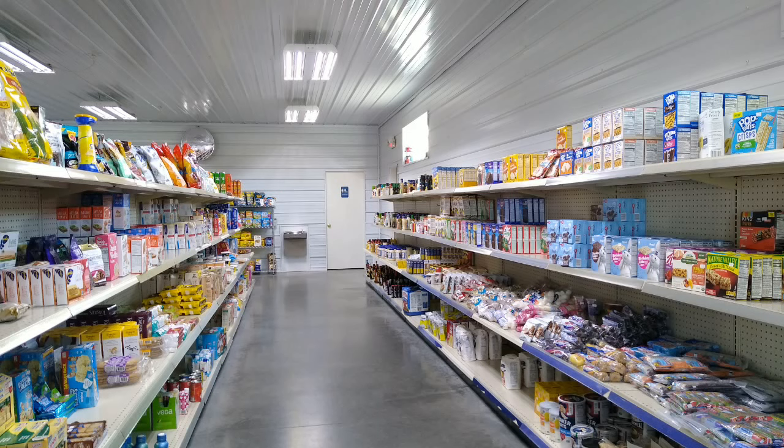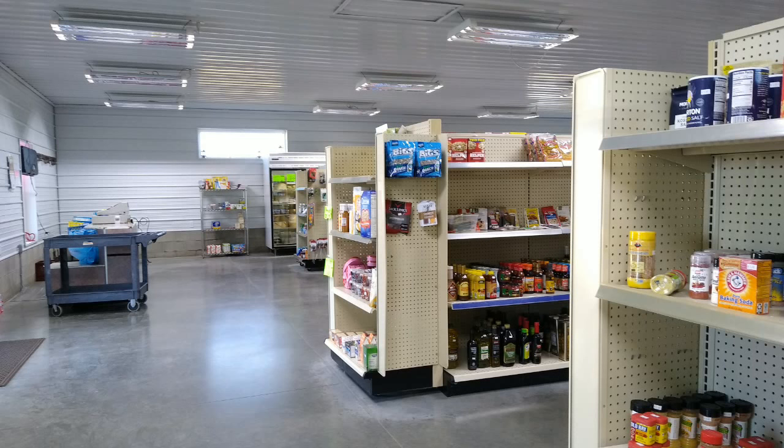Not everything in the store is expired or dinged up, but you do have to look to find it. The store is so small — that's their register and checkout area up there on the left. Straight ahead, they do have some meat in the freezer. Pretty much everything else is a discount item.